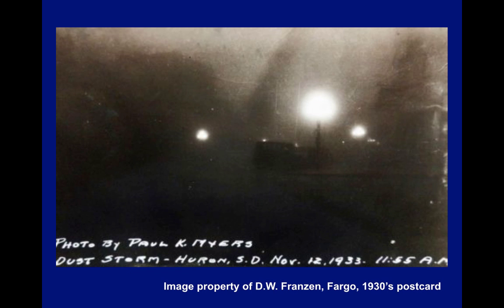The following are some pictures from South Dakota. This is a picture from Huron, South Dakota, November 12, 1933, taken at 11:55 a.m. The street lights had to be turned on because without them you couldn't see anything — it was like night. You can barely make out the silhouette of a car in the middle of the photograph. This is titled one of South Dakota's Black Blizzards, 1934, from Gregory, South Dakota in the south-central part of the state — that huge wall of dust bearing down on the town. These things were enormous and lasted a long time.